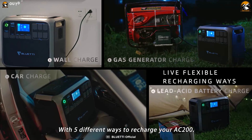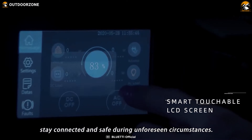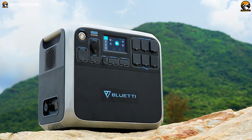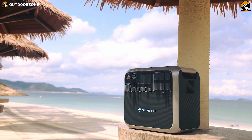Charging it will not be an issue as it can be charged in five ways including via solar panels, and its intuitive LCD screen ensures easy and effective navigation. For a portable and noiseless power source option, the Bluetti AC200P is a great choice to make your off-grid living enjoyable.